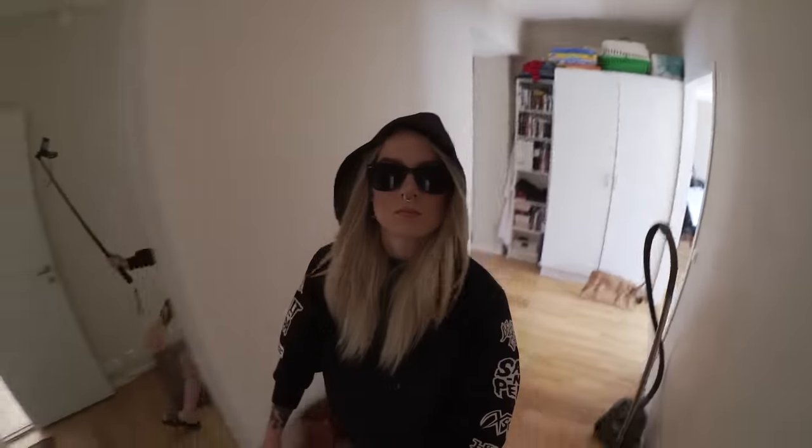That's all for this apartment tour. I sincerely hope that you guys liked my apartment tour, and I'll see you guys in the next video. Peace out, bro.